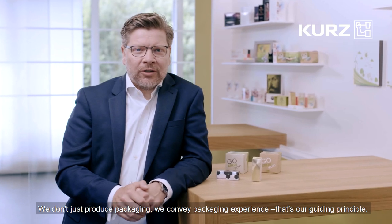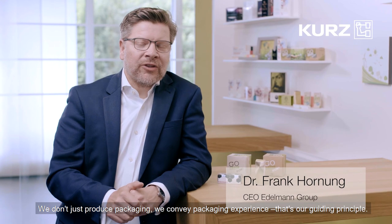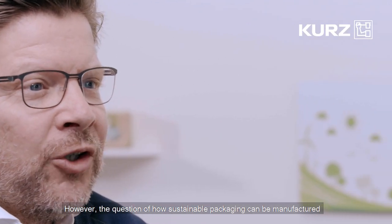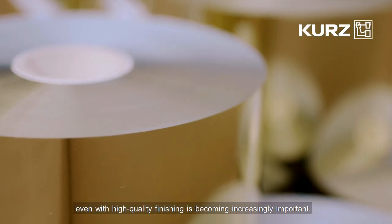We don't just produce packaging, we convey packaging experience. That's our guiding principle. However, the question of how sustainable packaging can be manufactured even with high quality finishing is becoming increasingly important.